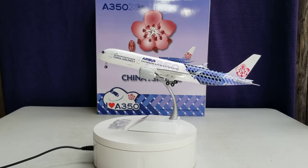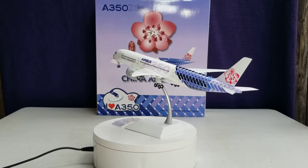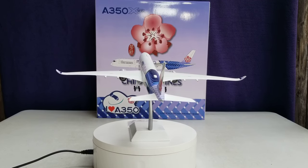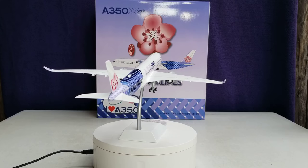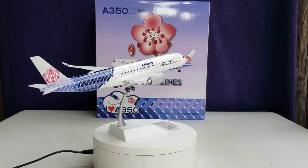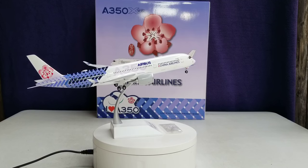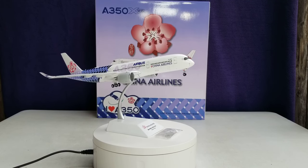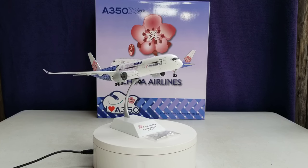Well everyone, this concludes this particular model review. I'd like to know if you got this model or plan on getting it. At the time of this video review posting, this model was pretty much only available on eBay — if you can find it there, good luck, otherwise you're pretty much out of luck. Please take care, God bless, stay tuned, there's more model content coming — peace.